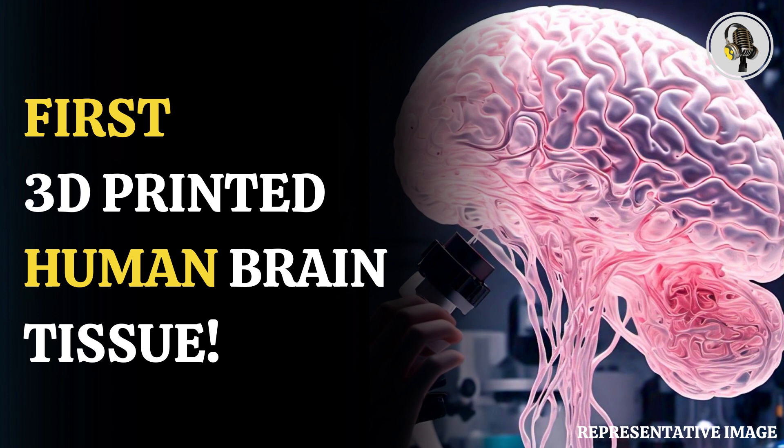Yuanwei Yan, a scientist in Zhang's lab, said the tissues stayed relatively thin, which allowed the neurons to easily access oxygen and enough nutrients from the growth media.